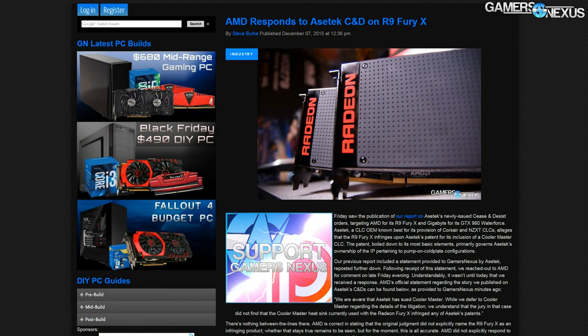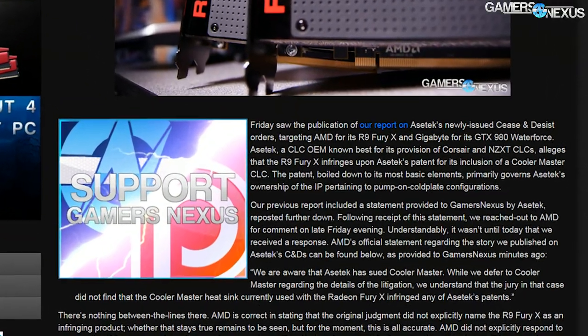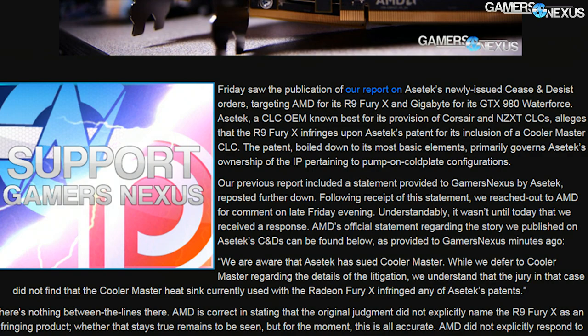Asetek issued a cease and desist order to AMD demanding that the sale of the R9 Fury X halt immediately. They also issued a C&D to Gigabyte over the GTX 980 Water Force card using a closed loop liquid cooler for its thermal dissipation as well. This video will recap the history to this point, talk about what those patents mean, what they protect intellectually, and cover the whole history of legal action between Asetek, Cool IT, Cooler Master, and what looks to be AMD in the future.